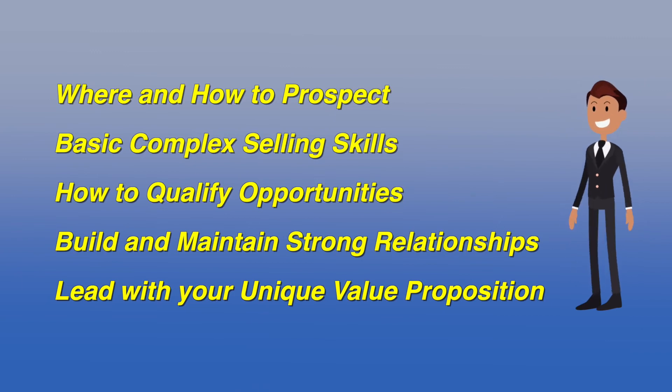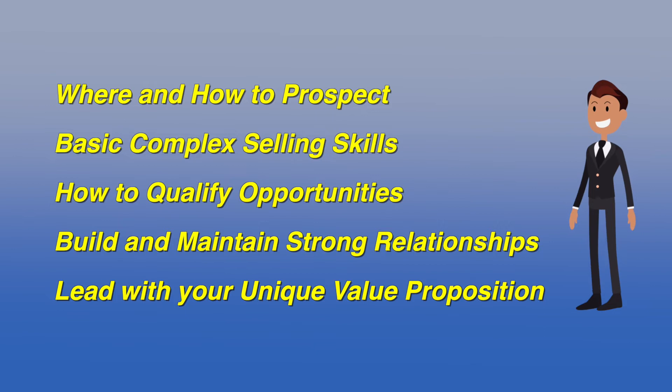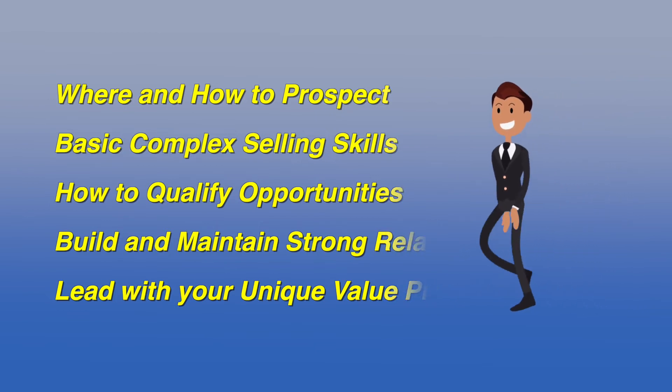As you know, all customer-facing employees have some level of responsibility for prospecting new business and relationship management. However, very rarely are these employees trained on the skills required to be successful — skills like where and how to prospect, basic complex selling skills to uncover new opportunities, how to quickly qualify these opportunities, and how to build and maintain strong relationships, or even lead with what differentiates you in the marketplace.